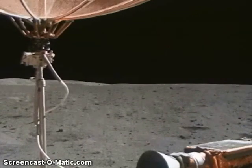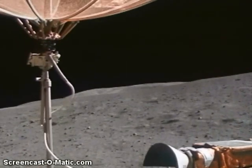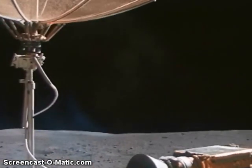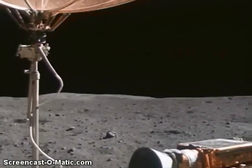That nav system, Tony, has got us pointed right at it. Outstanding. There's a really glass-covered one right there — little round, looks like a bowling ball.